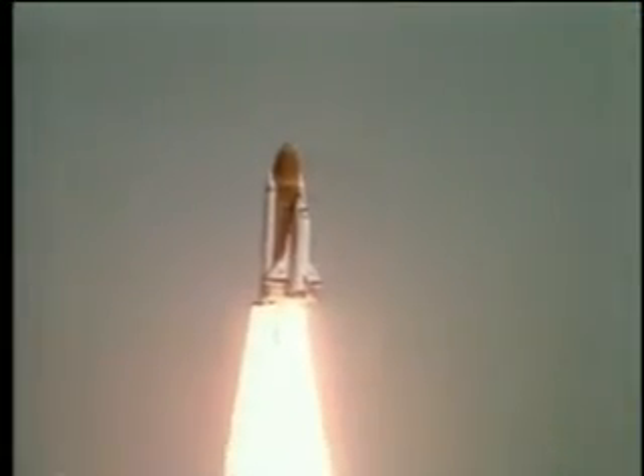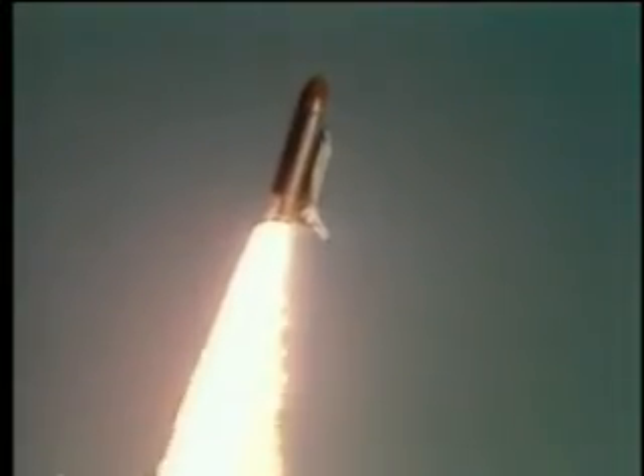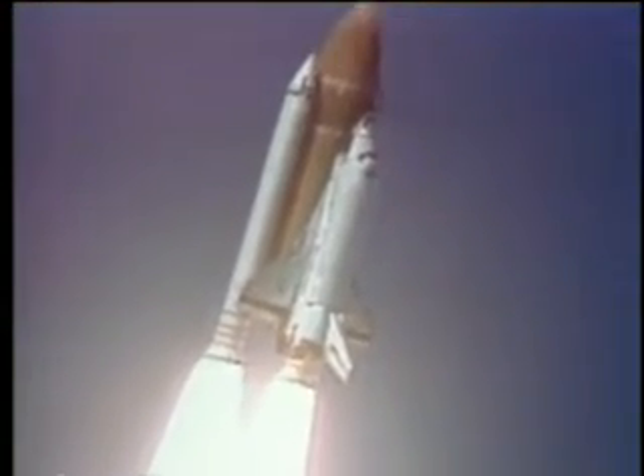I am Houston now controlling the program. Roger, roll, Challenger. Good roll program confirmed. Challenger now heading down the range.